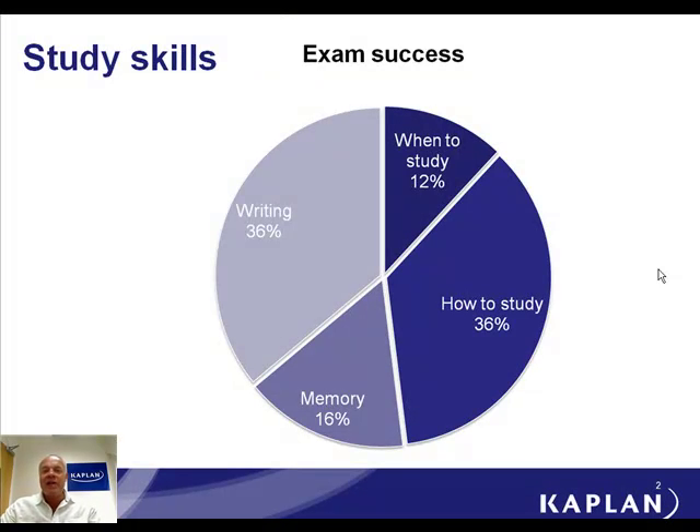The secret to exam success can be broken down into a number of different facets, which I've tried to do on this little pie chart. I'm not saying the percentages are accurate or scientifically derived, but they do give you a reasonable guide. Firstly, you've got to decide when and where to study. You've got to decide on your mental attitude and how you approach your study, which I would think is far more important — that shows up as 36% on my little diagram.